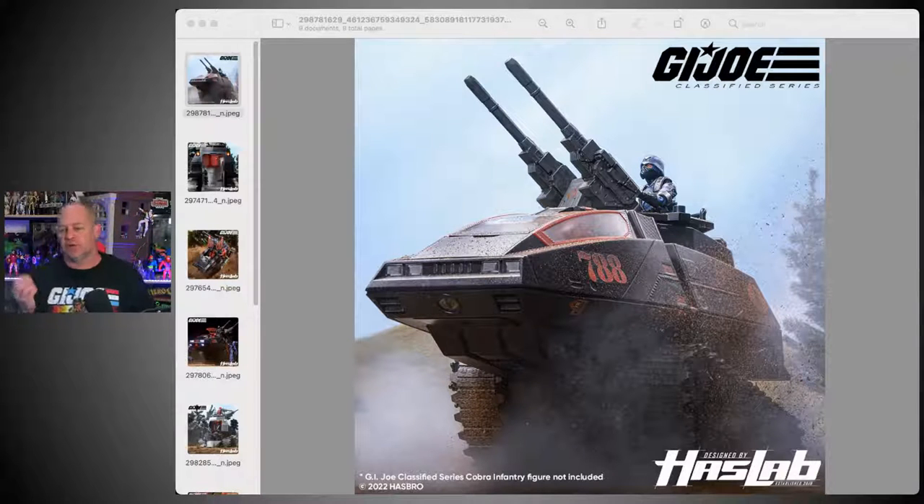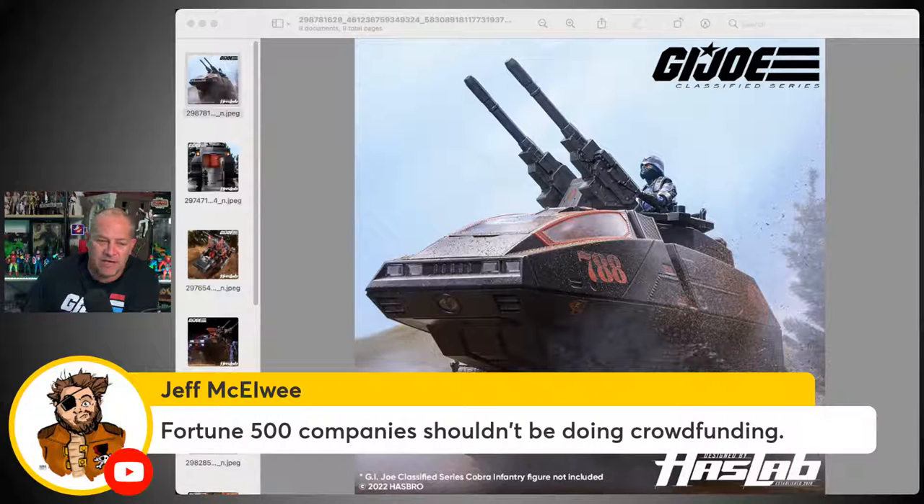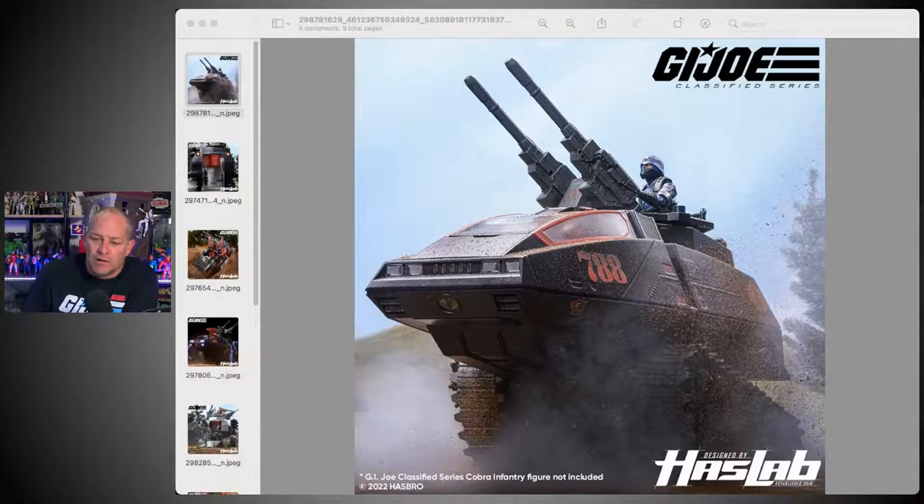I don't have any issue with crowdfunding models when it is an independent company trying to get their foot in the door — competition breeds progress. The more companies out there producing quality action figures, the better each company needs to be to compete. Valorverse is obviously a great example, and I appreciate that Bobby did a Kickstarter for Series 1 and hasn't done one since. As Jeff McElway says, Fortune 500 companies shouldn't be doing crowdfunding. Absolutely agree.